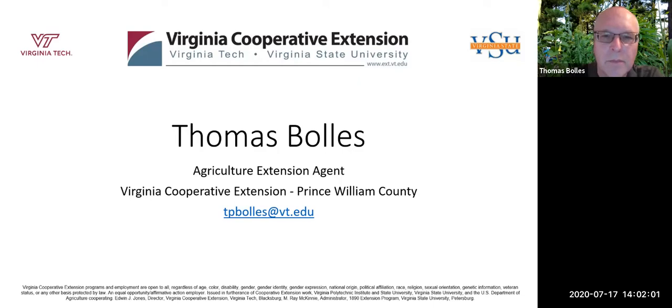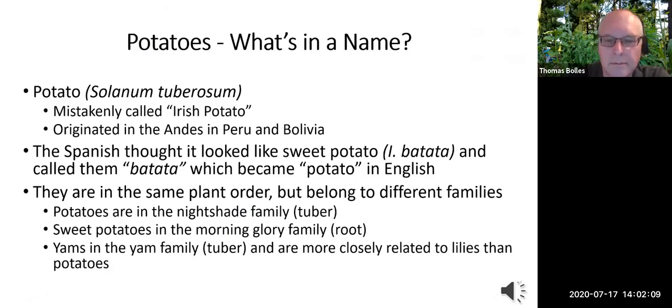My name is Thomas Bowles. I'm the ag agent up in Prince William County. So what's in a name? We all often call potatoes Irish potatoes, but they're not really Irish — they're Andean. Potatoes originated in the Andes in Peru and Bolivia. There are tons of varieties, and in those countries they have different varieties for different latitudes as you go up the sides of mountains.